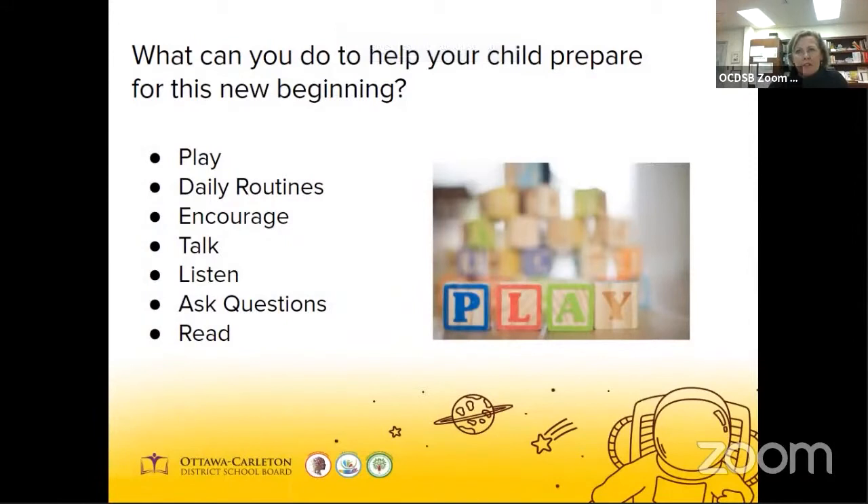Getting ready for kindergarten happens over weeks and months — it's not something that happens over a few days. Remember to read with your child every day. Choose a variety of books of different lengths and different subjects. Ask your child to make predictions about the book by using the pictures as a cue. This enhances language development and stimulates children's curiosity and imagination. Talk with them and listen to them about daily activities, what they're doing, what you're doing. Strong oral communication will become a solid foundation for their later academic achievement, and we want to expand that vocabulary as far as we can.